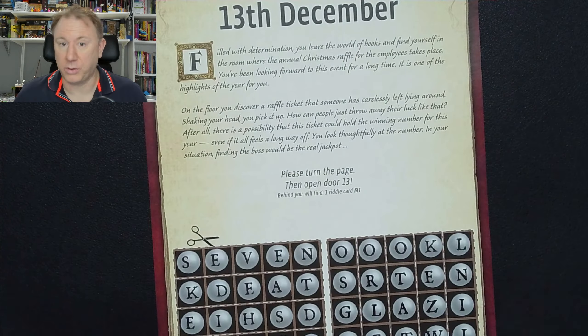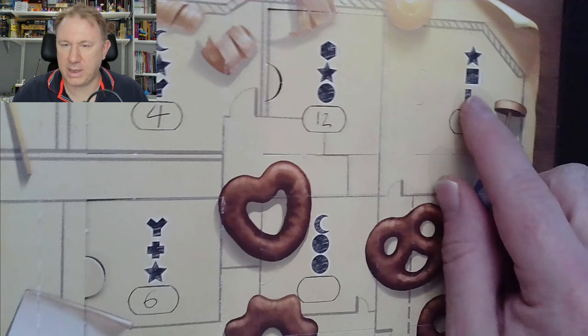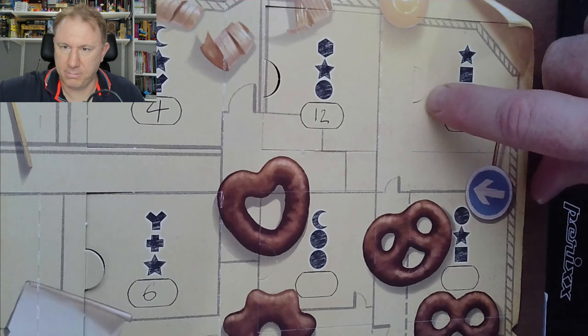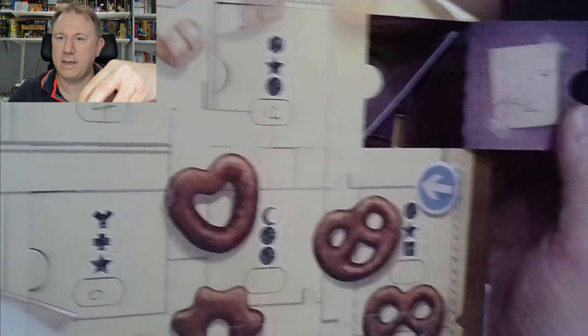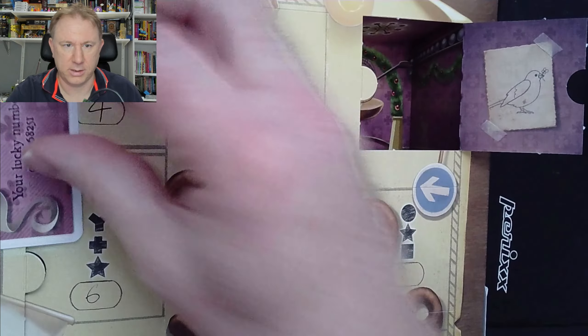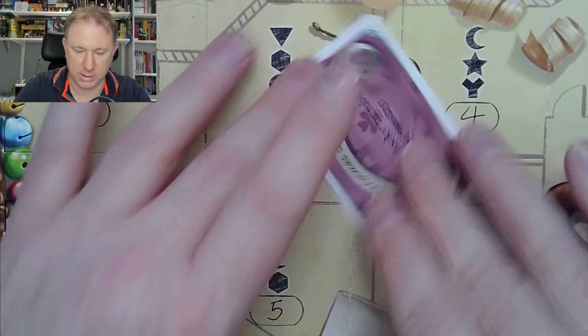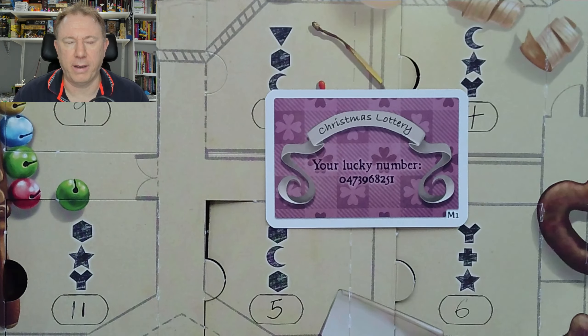Talking of doors, here's our calendar. And yesterday we found that we are right up in the top right corner in door 13. So let's jump over to that door now and open it. There we go. Now on the back of the door, there is a bird of some sort with a flower in its mouth. And then in the room there is the one riddle card — very generously we've got for today.